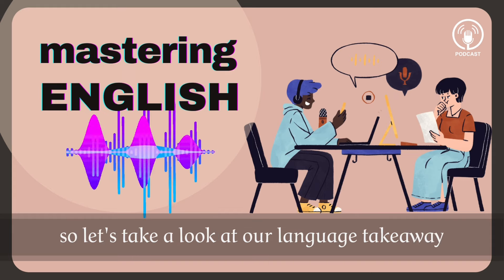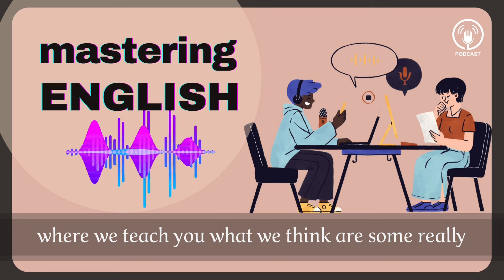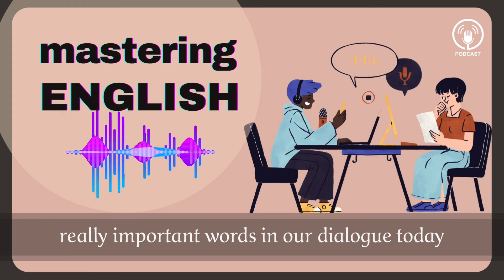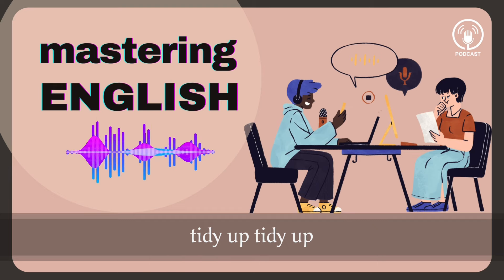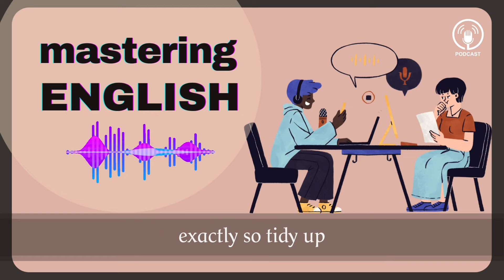So let's take a look at our language takeaway. Language takeaway is the part of our lesson where we teach you what we think are some really important words found in the dialogue. We have three really important words in our dialogue today. Let's start with the first one: tidy up. To tidy up means to put things in their correct spot — put the shoes away, get those shoes off my desk. So tidy up means to organize things a little bit, put things away.